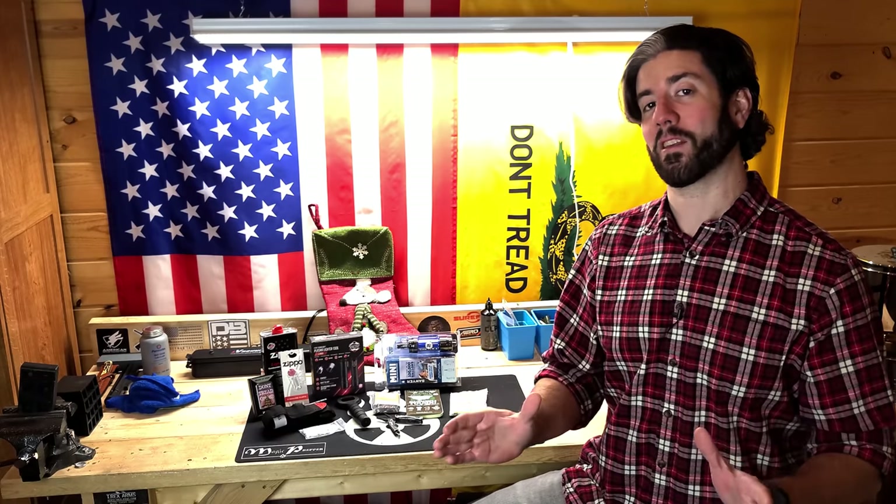With the holidays coming up, I know a lot of preppers out there are looking for gifts for their friends who might not be as prepared. So in this video I've got 10 different stocking stuffer prepping gifts that you can get for your unprepared friends that are under $30.